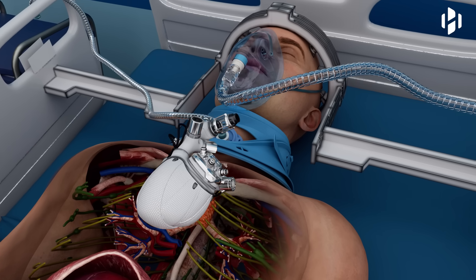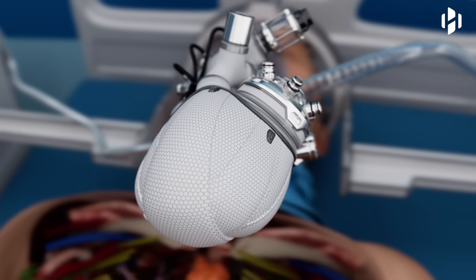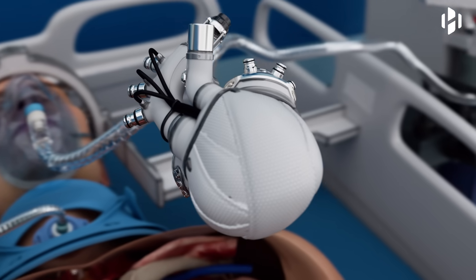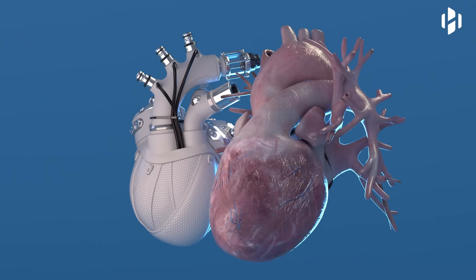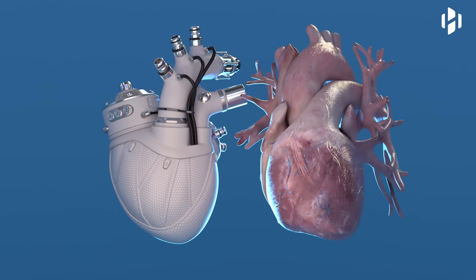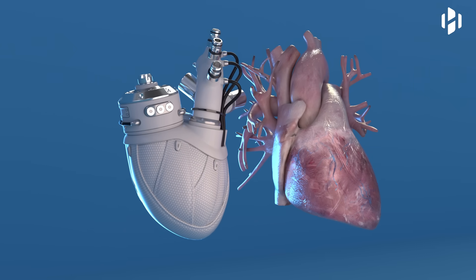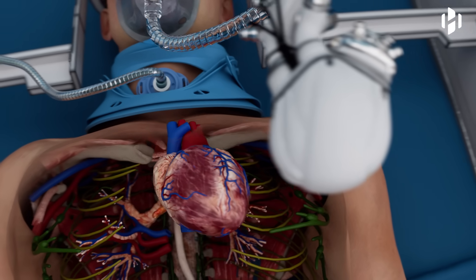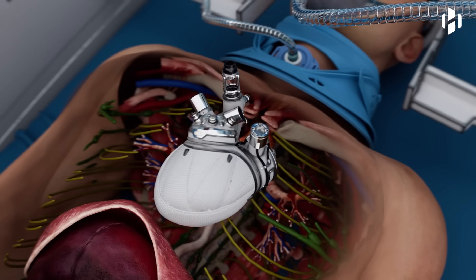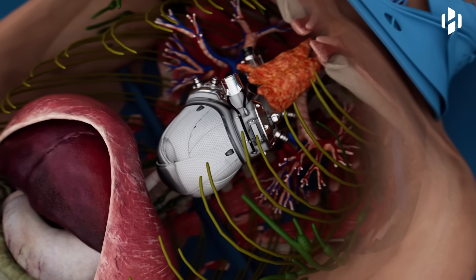An artificial heart is a mechanical device designed to replace a failing human heart either temporarily or, in some cases, permanently. This remarkable piece of technology has become an essential tool in the treatment of severe heart failure and other life-threatening cardiac conditions. The primary function of an artificial heart is to replicate the pumping action of the ventricles, ensuring the continuous circulation of oxygenated blood throughout the body.